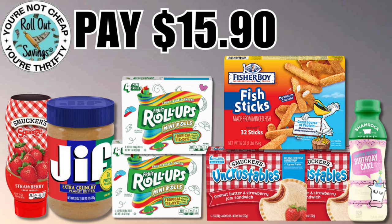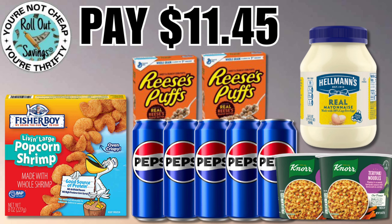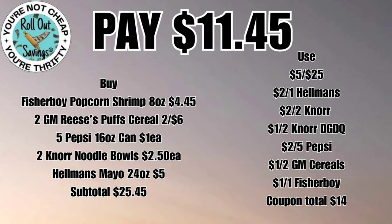This food deal for fifteen ninety you're gonna get your Jif, your Smuckers, your fruit roll-ups, your fish sticks, the Uncrustables, and one of the Shamrock milks — that will be fifteen ninety. This next deal you're gonna get your Fisher Boy popcorn shrimp, two of the Reese's Puffs, your Pepsi, your Knorr, and your Hellman's for eleven dollars and forty-five cents.